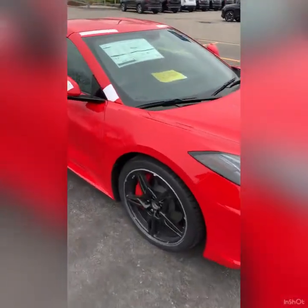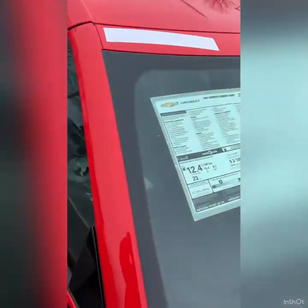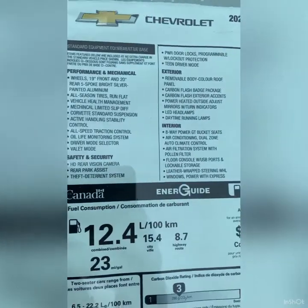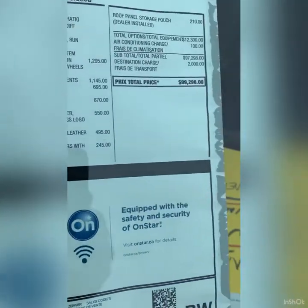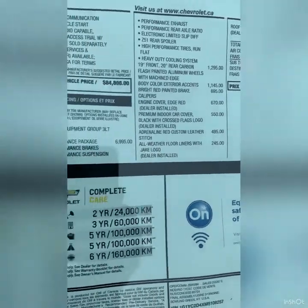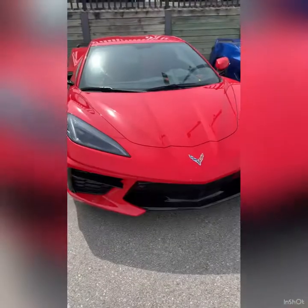One thing I did notice about all the dealerships and every Corvette I've seen so far — the MSRP sticker prices don't have the trim models up top. It just says Stingray; it doesn't say 1LT, 2LT, or 3LT, which isn't a big deal unless you want to keep or collect it. But you can always order it from the museum.